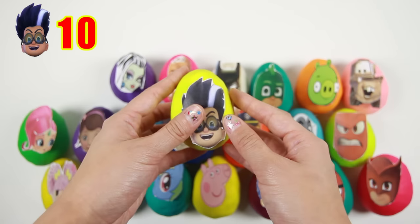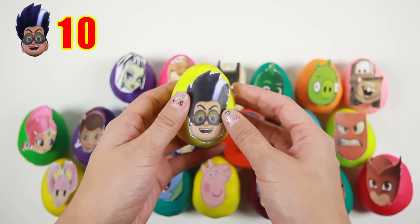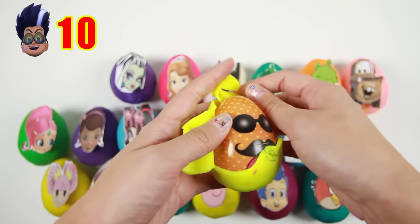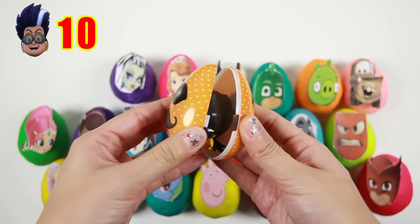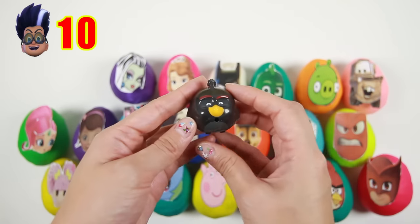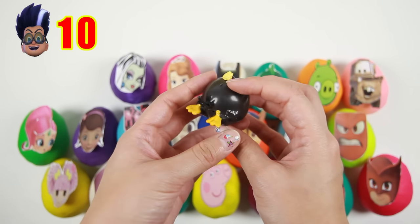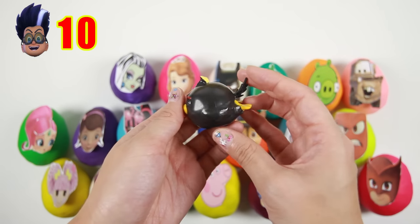Uh oh! This is Romeo from PJ Masks. Romeo is a night villain who makes evil machines to fight the PJ Masks! Let's see what's inside this funny egg. It's Bomb from Angry Birds! Bomb is a black angry bird who flies and blows up when it crashes into things. I think Romeo would like to use Bomb to fight the PJ Masks!